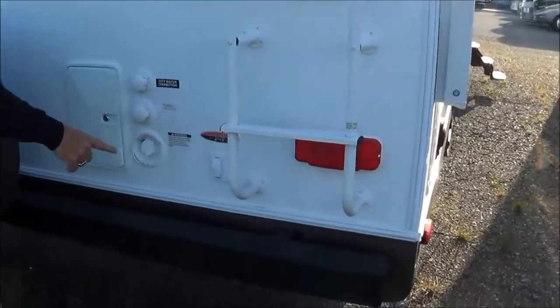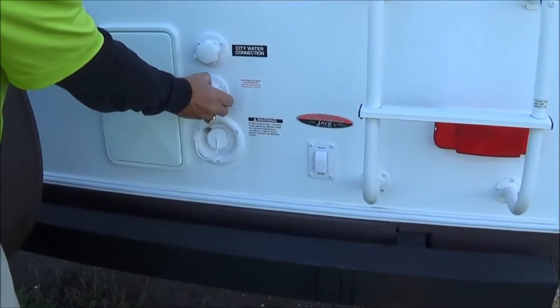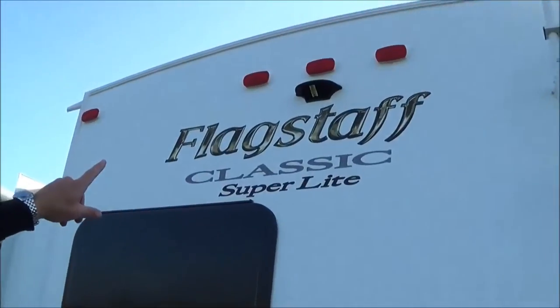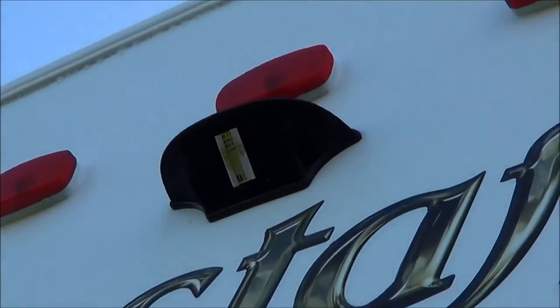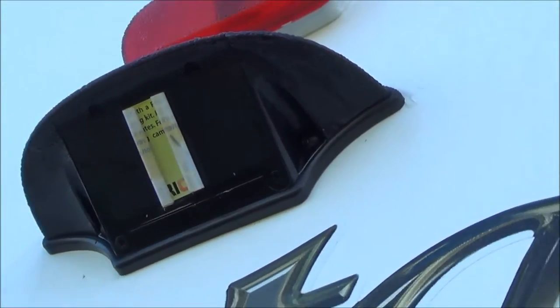Come on back here — there's your controls for your back jack. Here you got your city water connection. To do your antifreeze, you just take your hook, pop this off, put your hose in here, put it into your water pump, turn it on, and it'll go through and winterize the whole coach for you. You got your fresh water gravity fill right there and the outside shower. Another nice thing for 2015: see that little black thing right there? It's for a Furion camera — you can get that, get a wireless adapter, and have the screen in your truck so you can see when you're backing up.